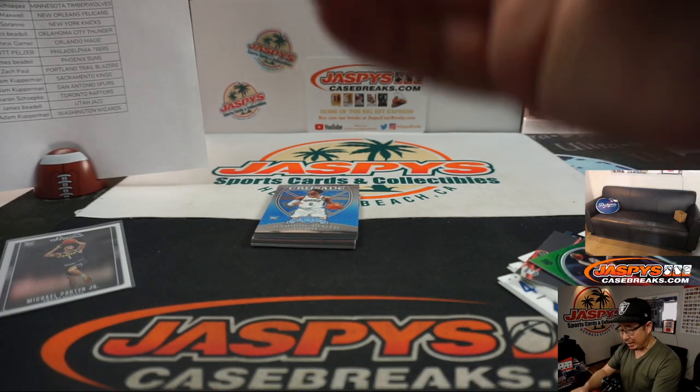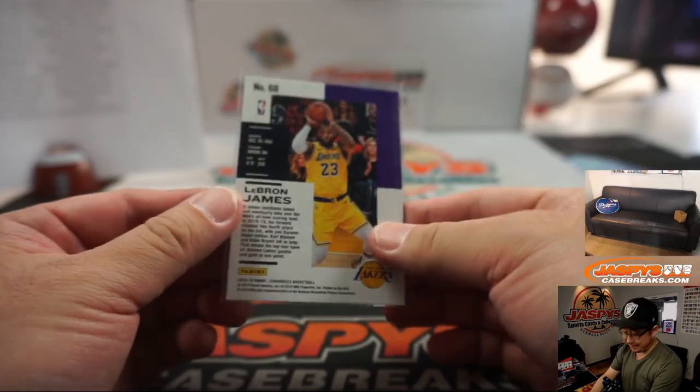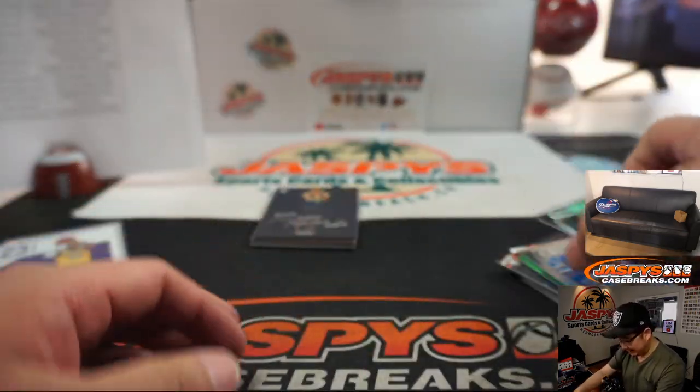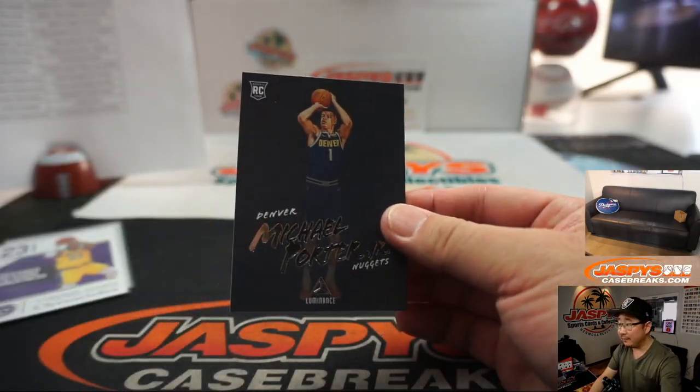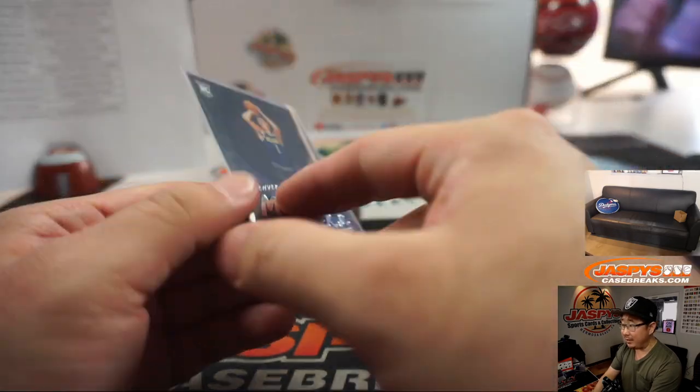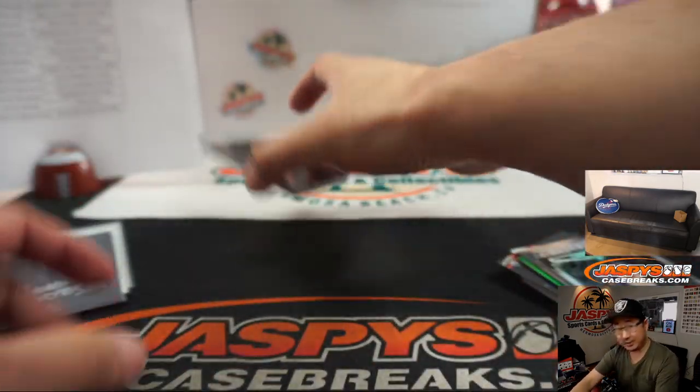Even these LeBron Jameses have boosted in value as well. The hobby's got a lot of exciting things happening. Another Michael Porter Jr. — I love this design. The luminous design is great. That'll be for Adam and the Nuggets once again. He just has to stay healthy.